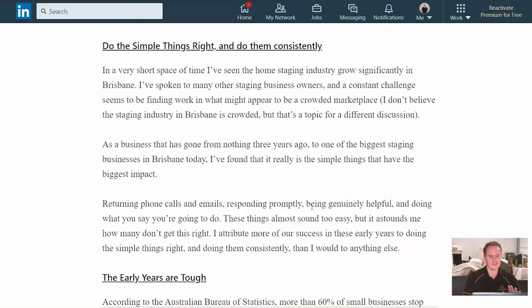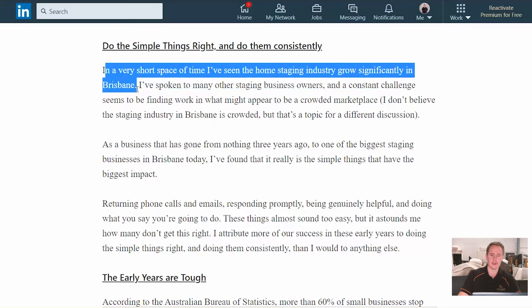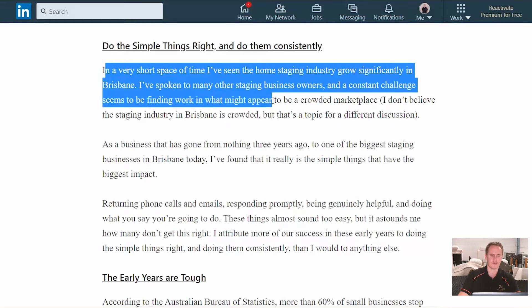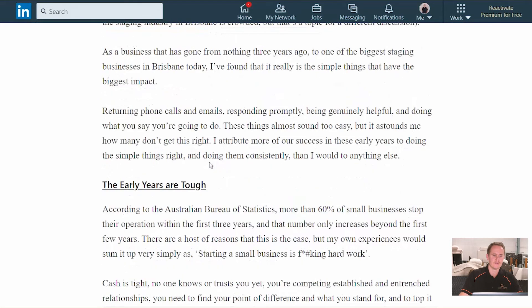The second key learning is: do the simple things right and do them consistently. In a very short space of time, we've seen the home staging industry in Brisbane grow quite significantly. We speak a lot to others in the industry, and one of the constant challenges that others find — and we're not immune to this either — is that in the potentially crowded marketplace, people are finding it hard to win more work. Now, three years ago we were at zero — we had no business at all, no contacts in the industry, no stock.